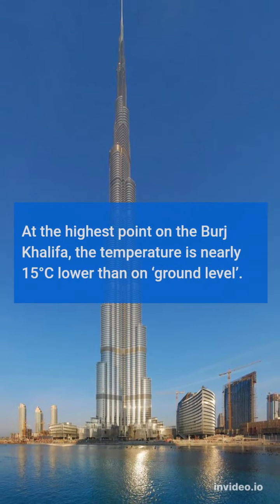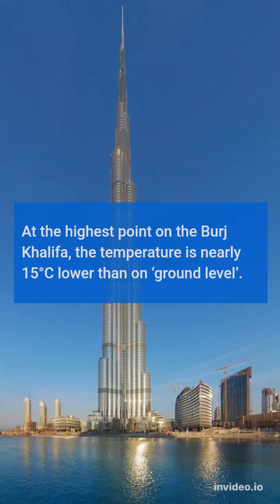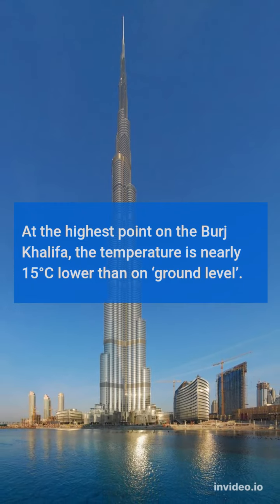At the highest point on the Burj Khalifa, the temperature is nearly 15 degrees Celsius lower than on ground level.